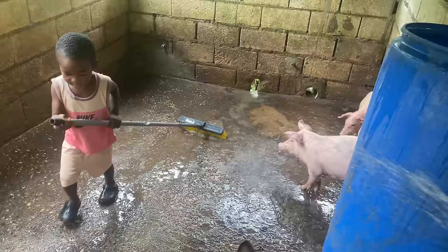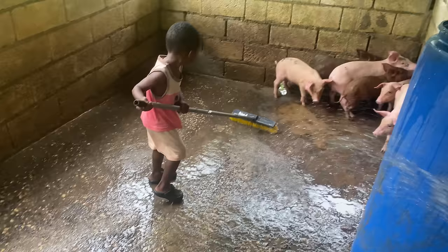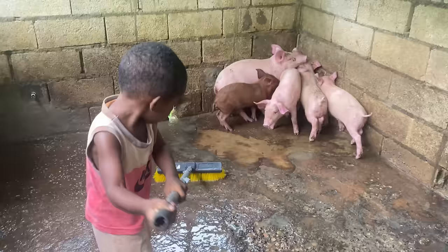In two weeks from now we're going to do an update on these pigs to show you the massive change. They've just had some injection and some wormer, and they're eating and drinking pretty well.